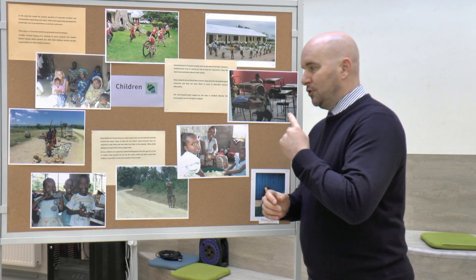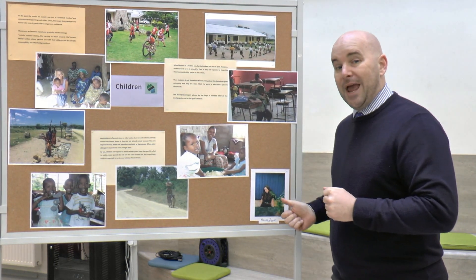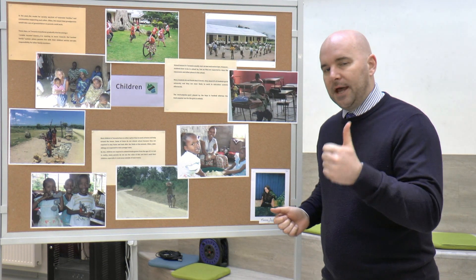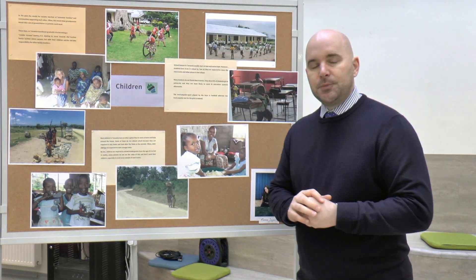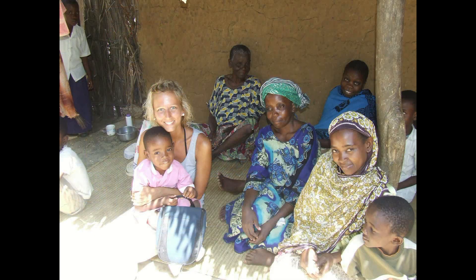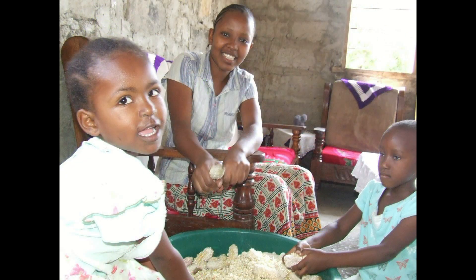Welcome to your next notice board. This one has been thoroughly prepared and researched by Hannah Sugar in year 12. The theme of this particular notice board is about children in Tanzania — people of your age. They have, like you, hopes and dreams and aspirations for the future.